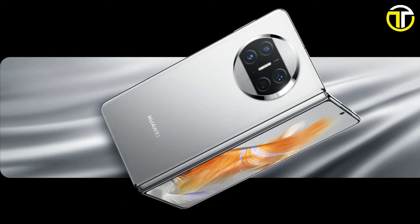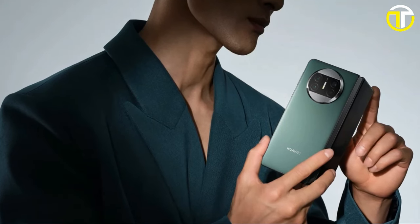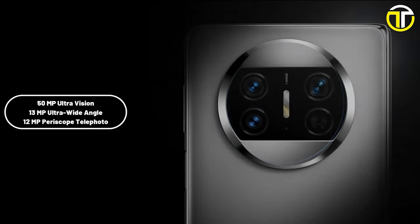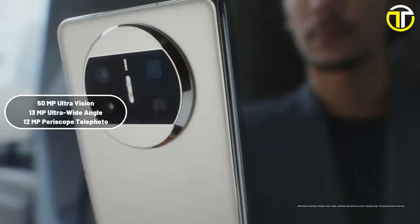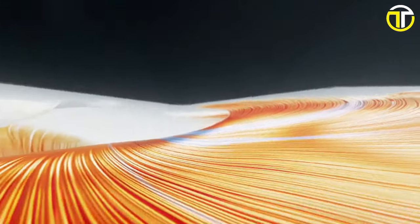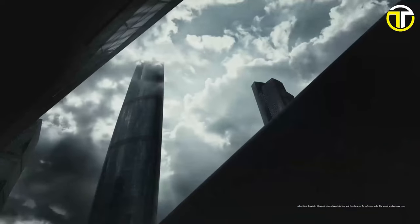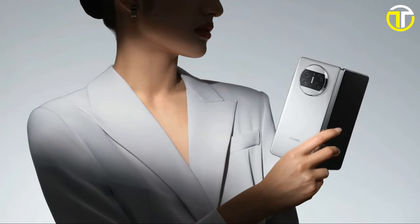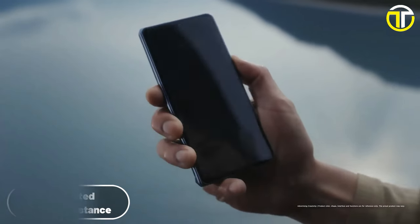With 12GB of RAM and 512GB of internal storage, expandable via an NM card up to 256GB, the Mate X3 offers ample space for apps, media, and files. Its camera setup boasts a 50MP ultra-vision camera, a 13MP ultra-wide-angle camera, and a 12MP periscope telephoto camera. The device supports video resolution up to 3840x2160 pixels. A robust 4,800 mAh battery ensures longevity, and the Mate X3 is IPX8 rated for splash, water, and dust resistance.